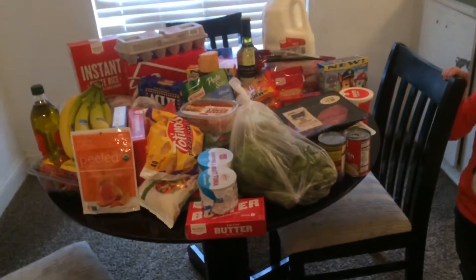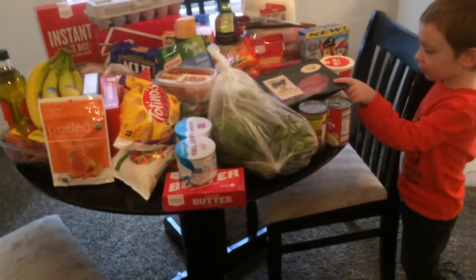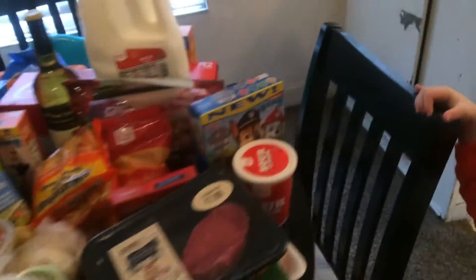Hey guys, so we're here to do our very first grocery haul. It's all messy on the table just because I wanted to fit it all on one table, but I'll just get started with what we got.